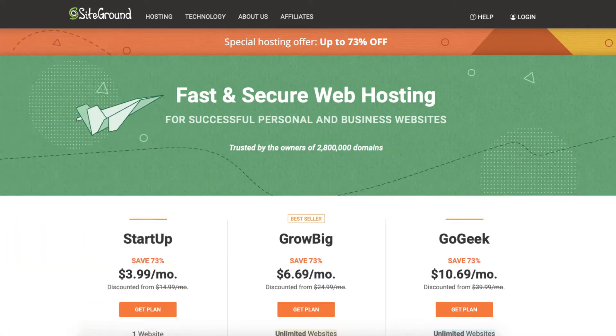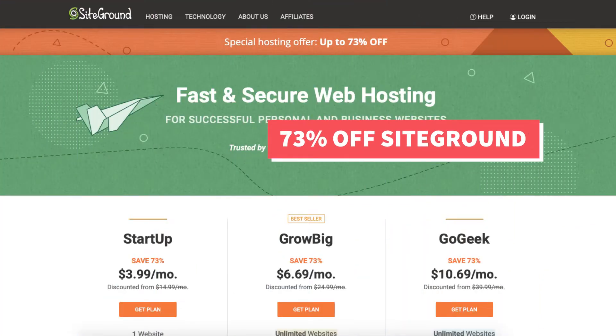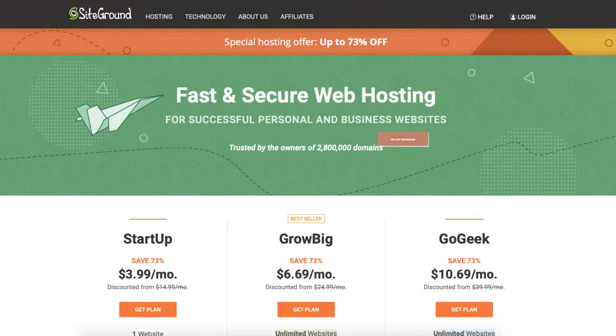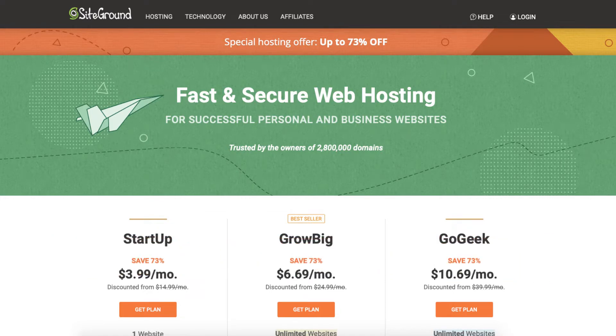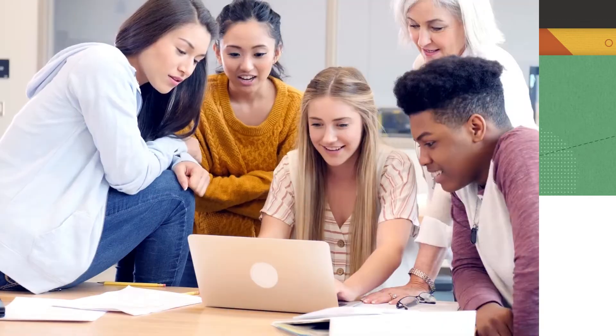I'll also be providing you with a SiteGround discount so you can save some money on your SiteGround web hosting purchase. You'll get 73% off SiteGround. To take advantage of the discount, just click the link in the description below and the discount is automatically applied. A little disclosure: the link is an affiliate link, meaning I receive a commission from SiteGround at no extra cost to you. Plus you'll get an awesome SiteGround discount.